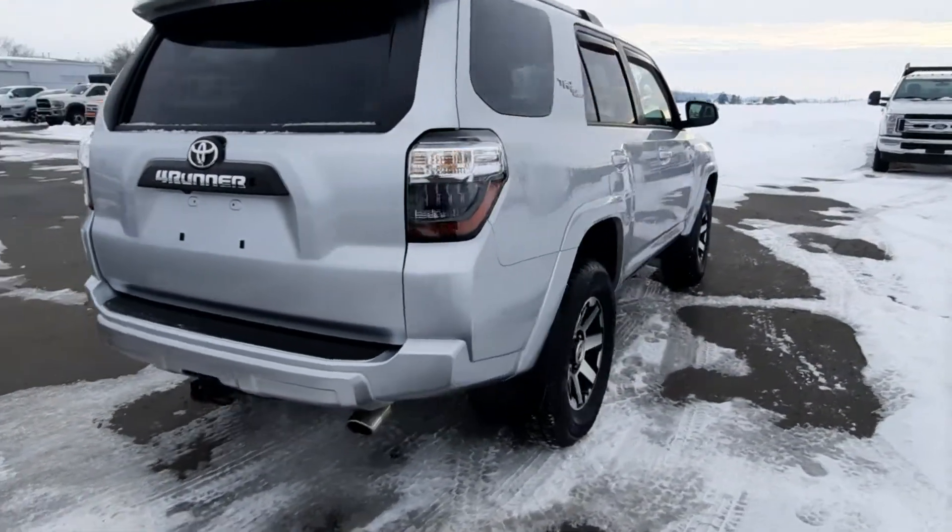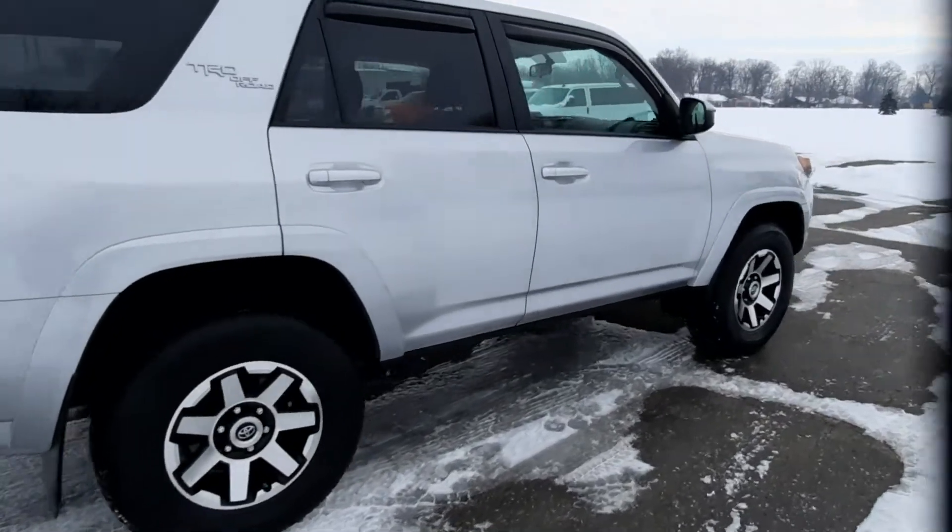The outside is in good shape, and the tires look good all the way around.